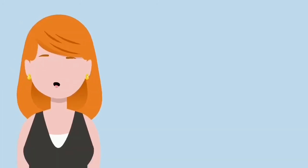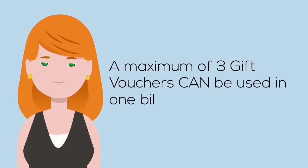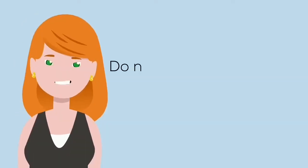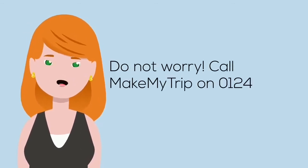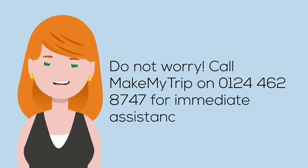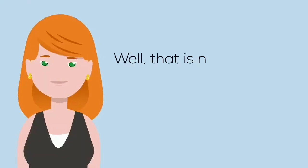How many gift vouchers can be used in one bill? You can use a maximum of three gift vouchers in one bill. Is your voucher showing as invalid or consumed? Do not worry — call MakeMyTrip on 0124-4628747.